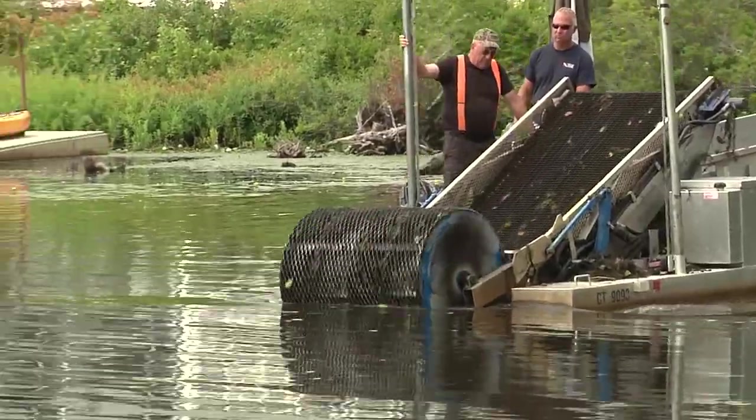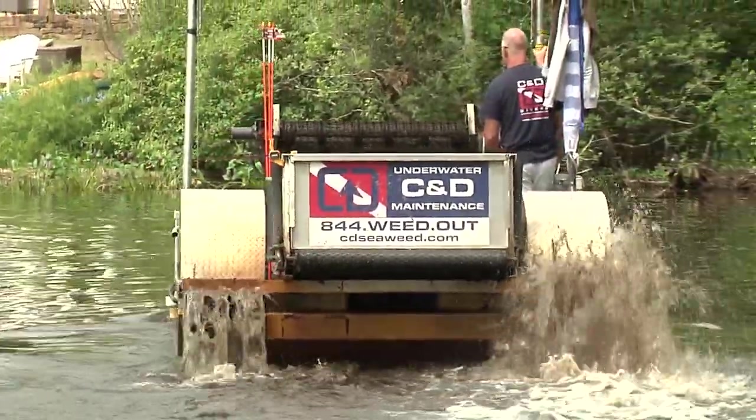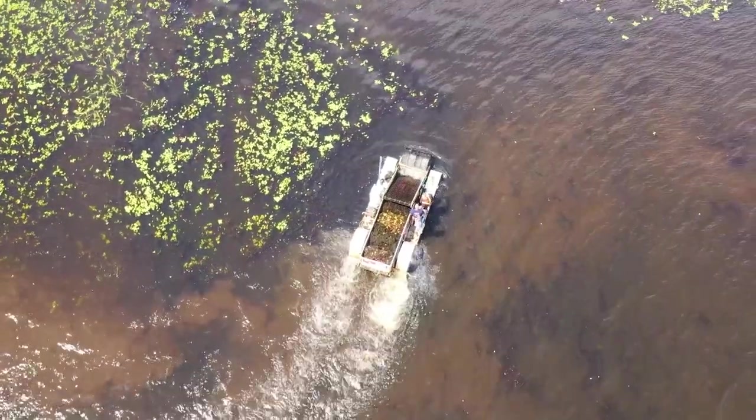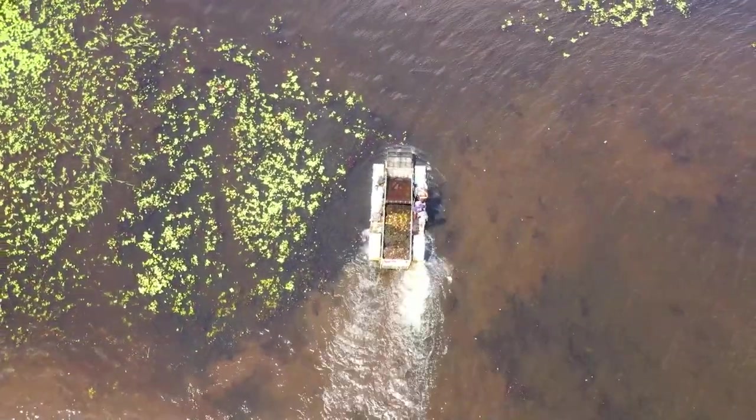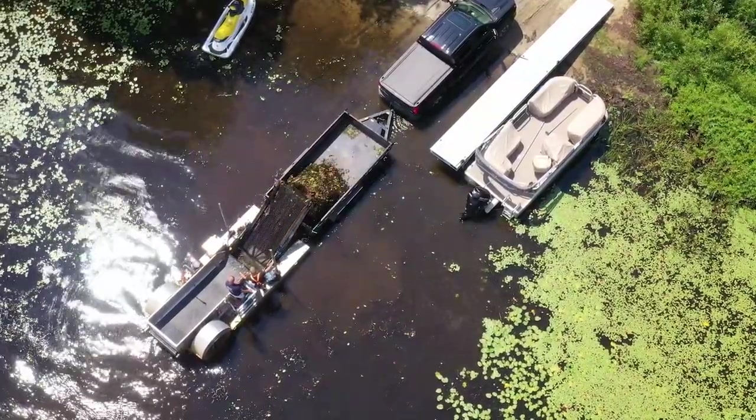We all want to take care of Long Pond, and moving forward we're working together as a community to really establish a maintenance program. We want to actively do something about these weeds every year because they're not going away — the weeds are here to stay. They're an invasive species, and you can never get them all. They will actively grow long after I am dead and gone, and my children will be here taking care of the weeds as well. If left unchecked, it could turn into a swamp.